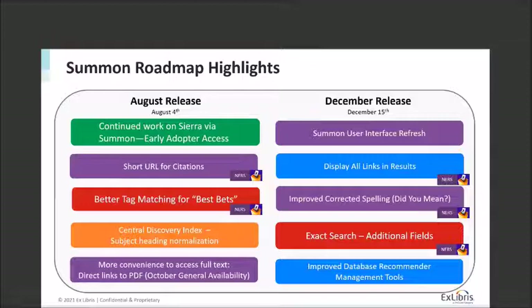For our fourth quarter release, we're going to do something a little different this year — we're going to release in December on December 15th. The reason we're moving it from November to December is that we're going to do a light refresh of the Summon user interface. We want to give you as much time as possible to adjust any training materials. There will be a longer preview window for that release, planned so it hopefully lands after the end of your quarter or semester. Additional features include the ability to display all links in results for a brief result, work around corrected spelling or 'did you mean' functionality, the ability to do exact searches on additional fields, and improved tools for database recommender management.